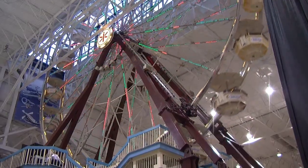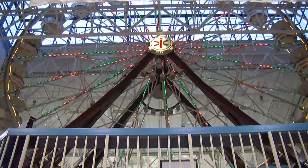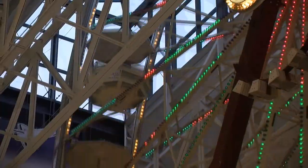This Ferris wheel at the iX Indoor Museum Park is different than any other Ferris wheel. It's 135 feet off the ground and it goes through the roof — literally!